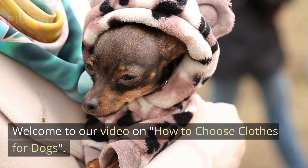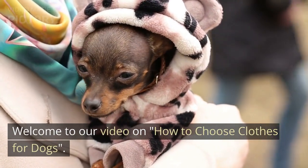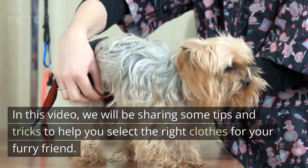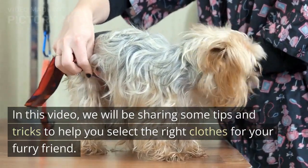Welcome to our video on how to choose clothes for dogs. In this video, we will be sharing some tips and tricks to help you select the right clothes for your furry friend.